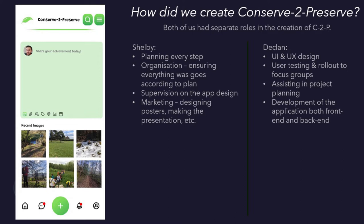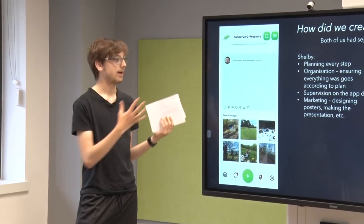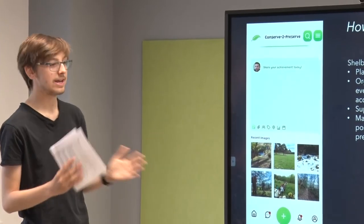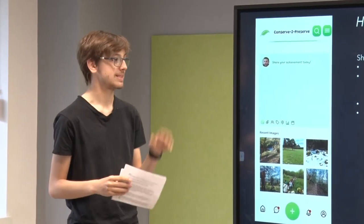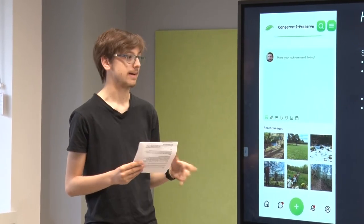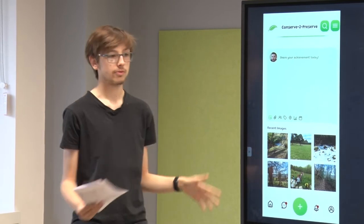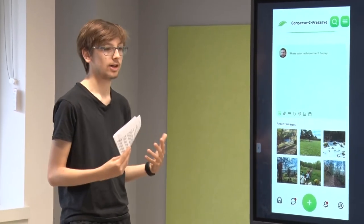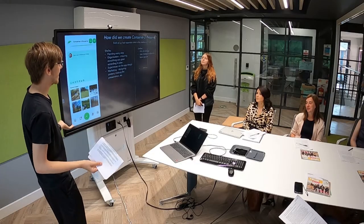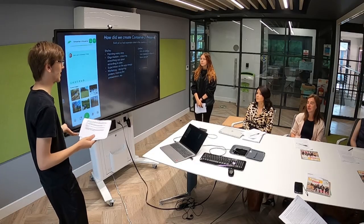In my case, I was responsible for the UI and UX design — ensuring it looks nice, it's simple to use, and any user regardless of their accessibility requirements can use the app. I was also responsible for making sure it works by having users test it. We gave it to a group of random students who signed up and said, 'Hey, try the app.' If they can't use the app, it probably says a lot — if you download an app and you can't use it, then it's not a good app.